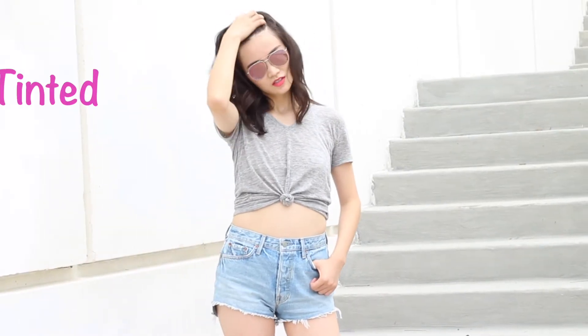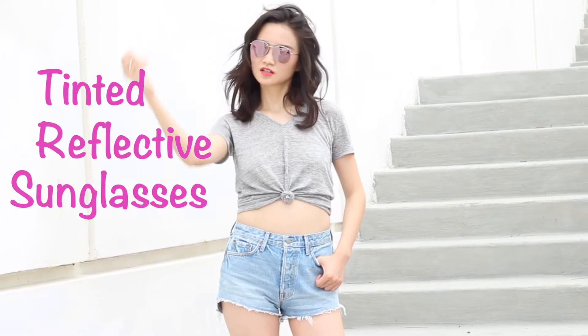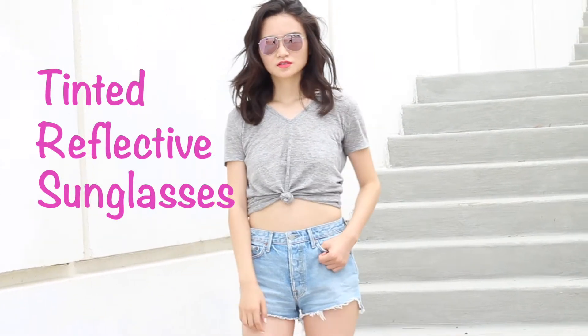A simple tee and shorts are a very useful combo in summer but a little too basic. This outfit was calling for some edge, so I wore these pink reflective sunglasses and they are just perfect — now it looks more put together and ready for a day out. I like how these look chic and badass at the same time.